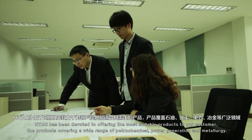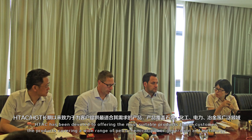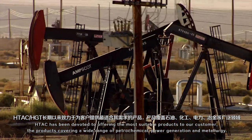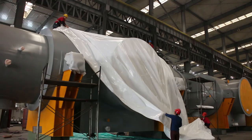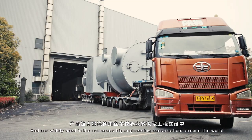HTAC has been devoted to offering the most suitable products to our customers. The products cover a wide range of petrochemical, power generation, and metallurgy, and are widely used in numerous big engineering constructions around the world.